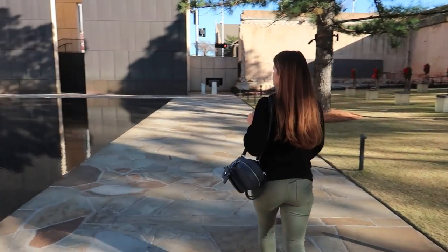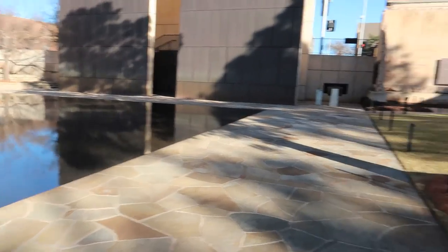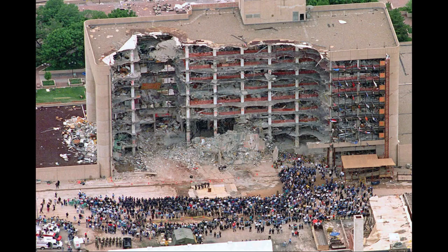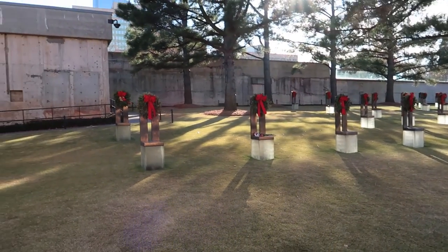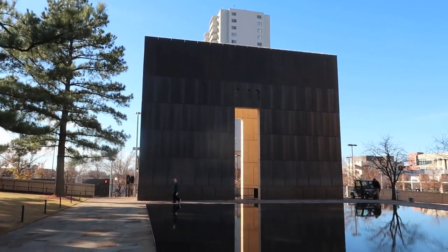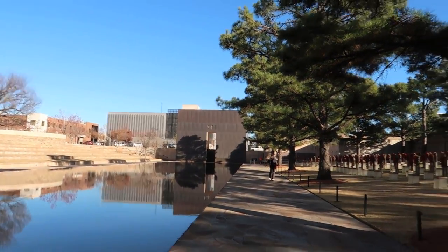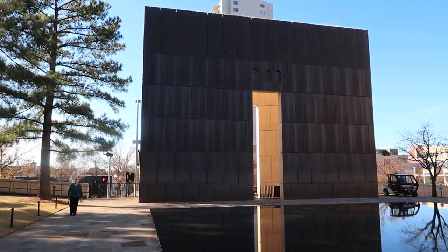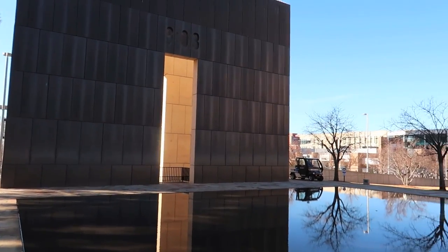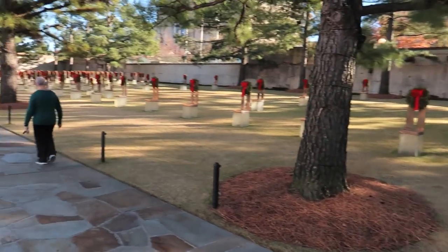We always go to these historical places that are death-related — that's what my wife likes. So we've just looked it up. The chairs, this field that the chairs are on — this is where the building stood. It's really well done. That says 9:03, so that must be the minute after. The 9:01 is for the minute before the bomb went off. Then 9:02 it went off, and 9:03 is when a lot of these people passed away. So it's like one minute in history, and look what happened.